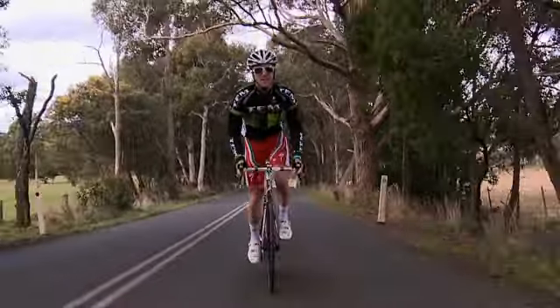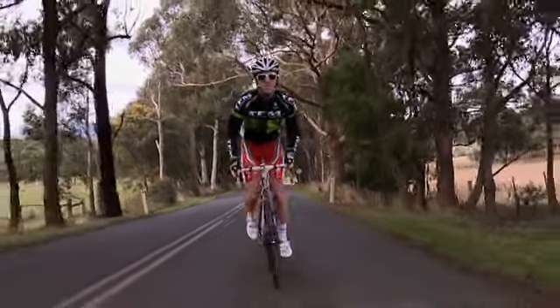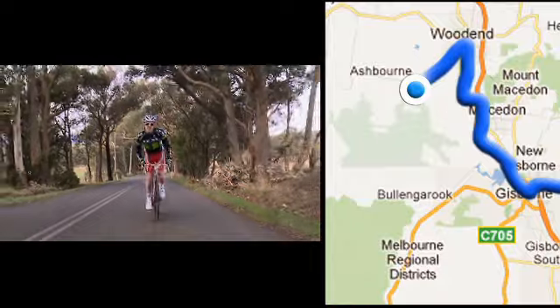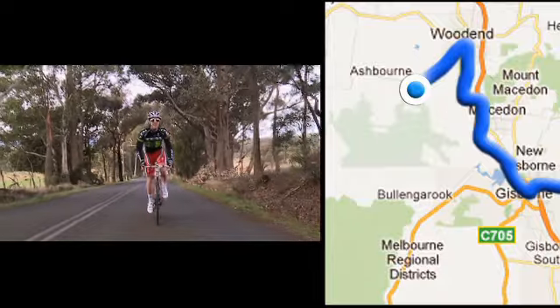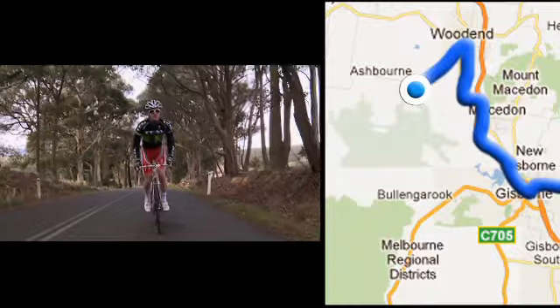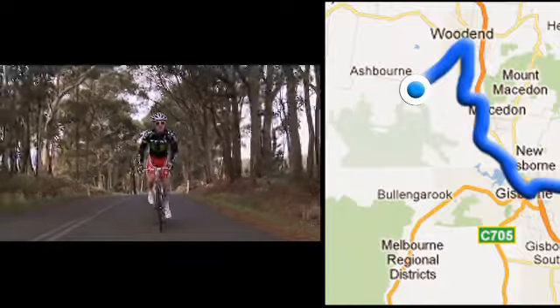Just on the final stretch now, the first King of the Mountains point of this year's tour, just outside of Woodend, heading into Ashbourne. It's a category 4 climb, not too serious. But it will be the first test for the riders' legs in this year's tour, at about the halfway point of the first stage.